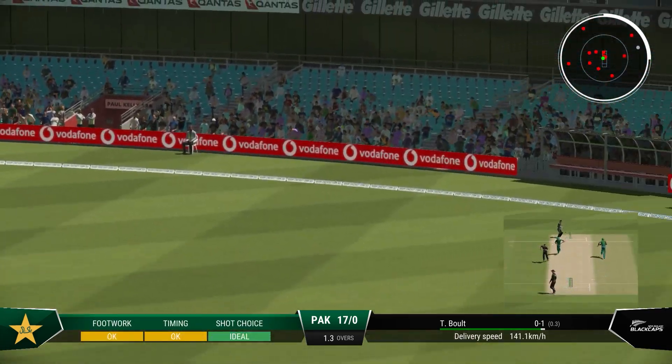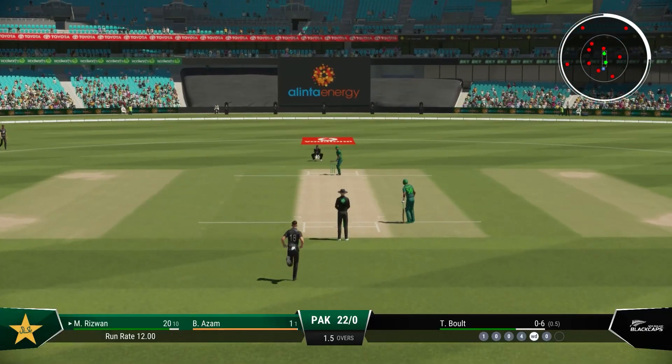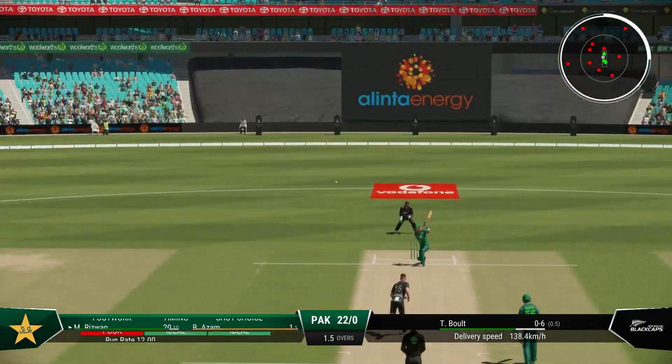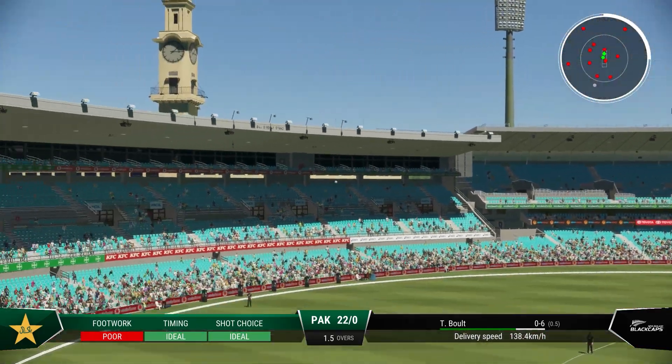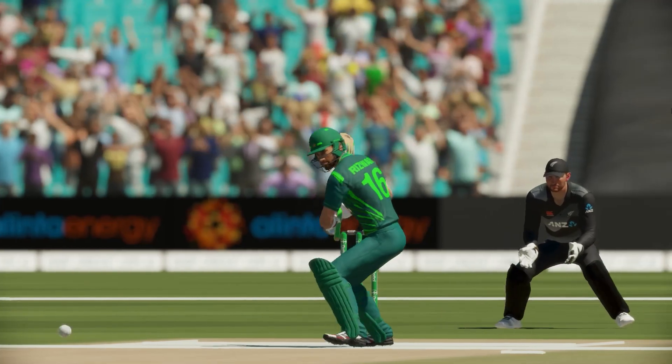Sounded good the moment it hit the bat. And rolls the wrist to keep control and find the boundary. Middle that one. Great timing — the elegance of a batter right at the top of their game.